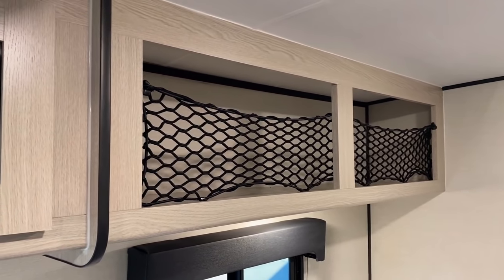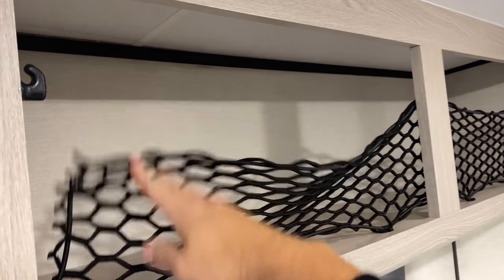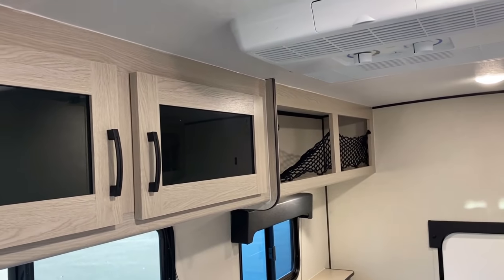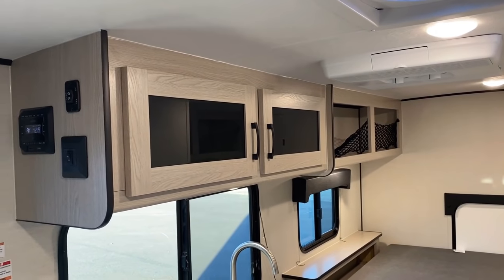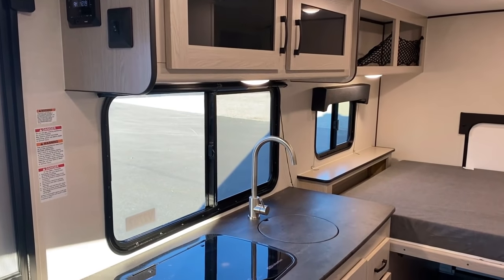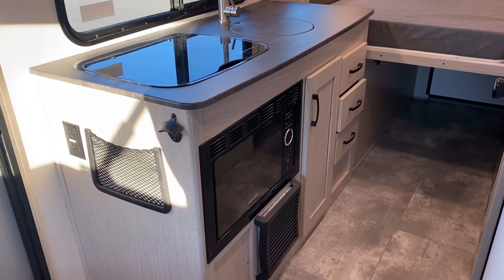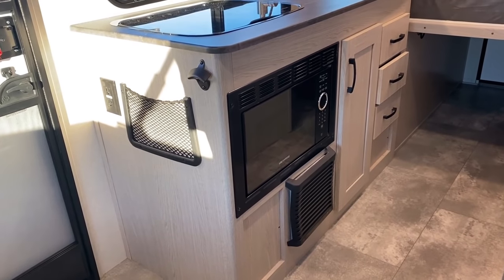I don't always love cargo netting in a camper, but it does make for a very easy lightweight storage solution — you can take it up or down and use it a couple of different ways. All the cabinetry in here is pocket-screwed, which is something you're often not getting in a little camper like this. It also has a normal six-and-a-half-foot ceiling height, and it maintains that little mini vault you get out of the Apex Nano series. Down below is your furnace, and right there is a microwave.